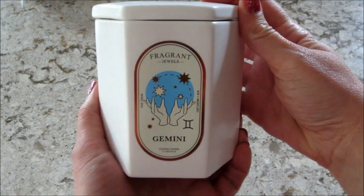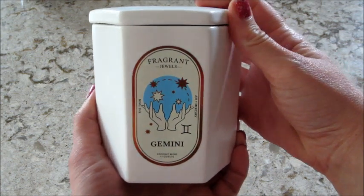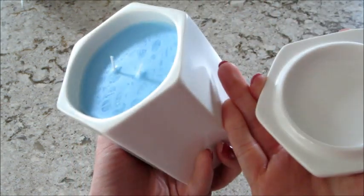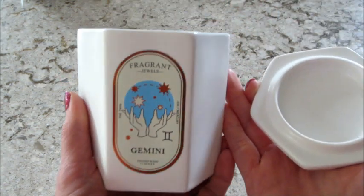Hi guys, welcome back to my channel! Today I have a ring reveal from Fragrant Jewels — this is their Gemini zodiac candle. I'm going to start burning it and I will be back to show you what ring I get.